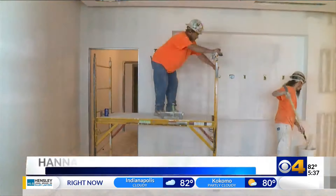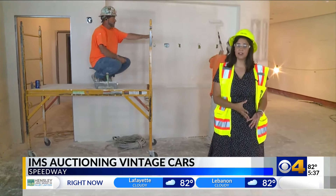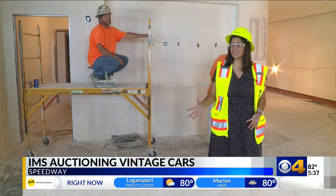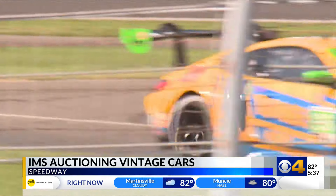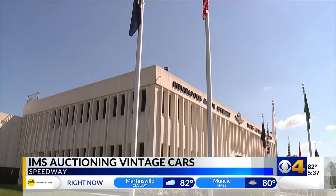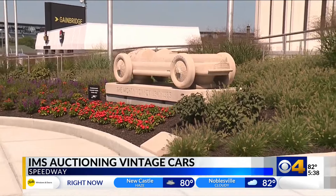As you can see, crews are hard at work preparing for the grand reopening of the IMS Museum. But before those renovations are unveiled, race fans have a chance to be a part of an auction of a lifetime. We're going to sell 11 cars that are in our collection but really have no connection to the 500 or anything that's happened here at the track.